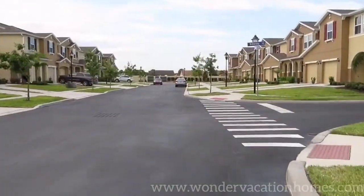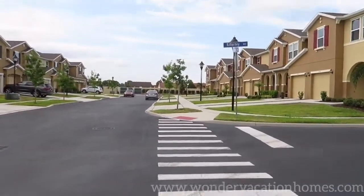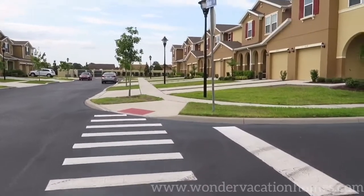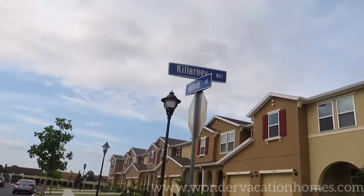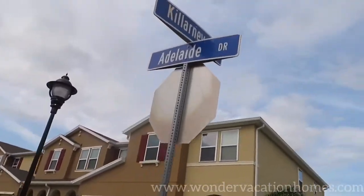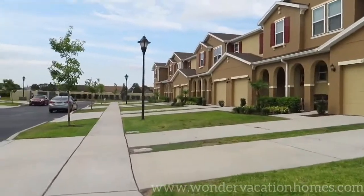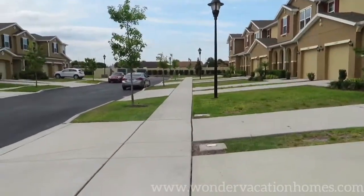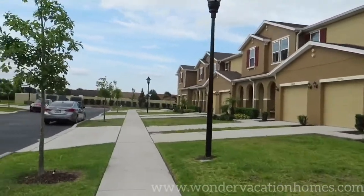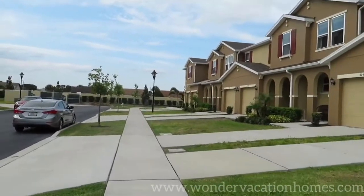As we head back towards where we're actually staying, we are on the road called Adelaide Drive at number 5148. The street is very, very quiet with no trouble. It's very easy to get to and they even have garbage disposal pickups every other day, which keeps everything clean and tidy.